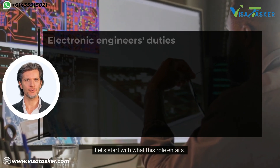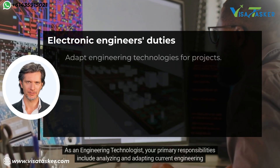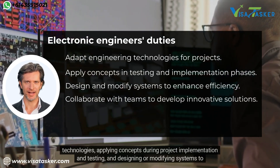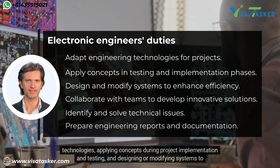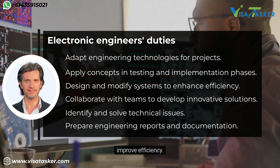Let's start with what this role entails. As an engineering technologist, your primary responsibilities include analysing and adapting current engineering technologies, applying concepts during project implementation and testing, and designing or modifying systems to improve efficiency.